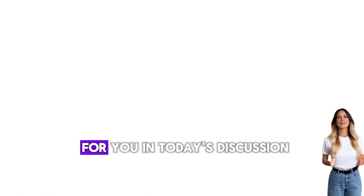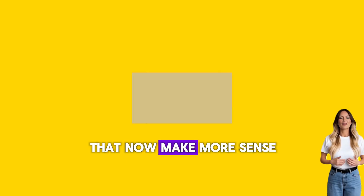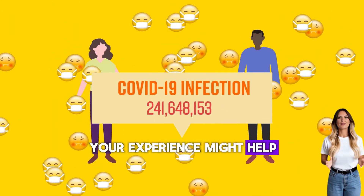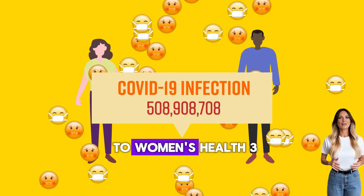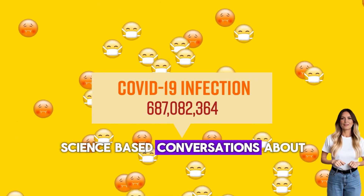What was most helpful for you in today's discussion? Have you noticed patterns in your own cycle that now make more sense? Share your thoughts in the comments below — your experience might help another woman feel less alone. If this video gave you valuable information, please like and subscribe to Women's Health 360 for more honest, science-based conversations about women's health.